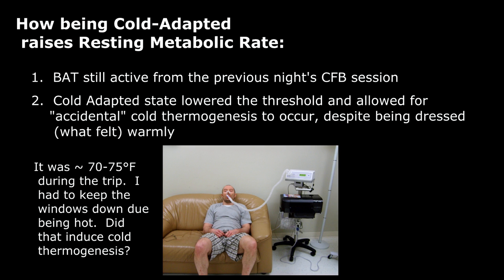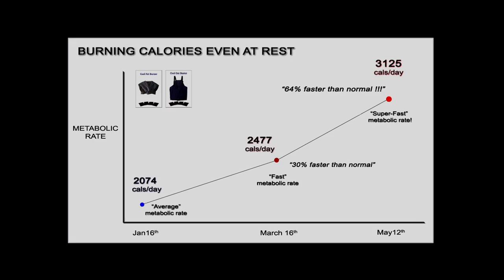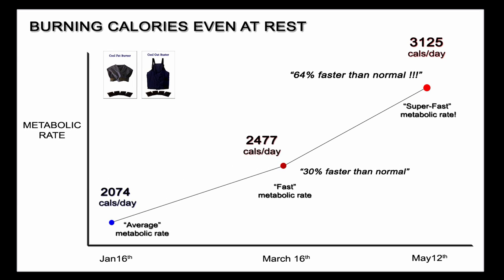However, that doesn't explain the third reading — the biggest one. It was 80 degrees out that day. It was hot in my car with a greenhouse effect, so I put the windows down for the hour-and-a-half drive, but 75 to 80 degree weather should not have been enough to induce cold thermogenesis. Regardless of the exact factors causing this massive increase in my resting metabolic rate, it obviously has to do with being cold adapted and doing cold thermogenesis sessions. As we see, I'm burning massive amounts of calories even on days when I don't use the Cool Fat Burner. So yet again, we have another successful experiment and validation of the power of cold thermogenesis.